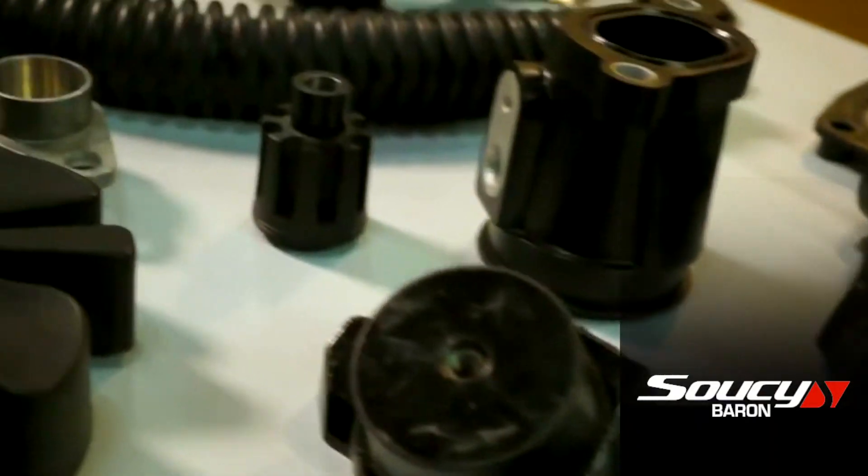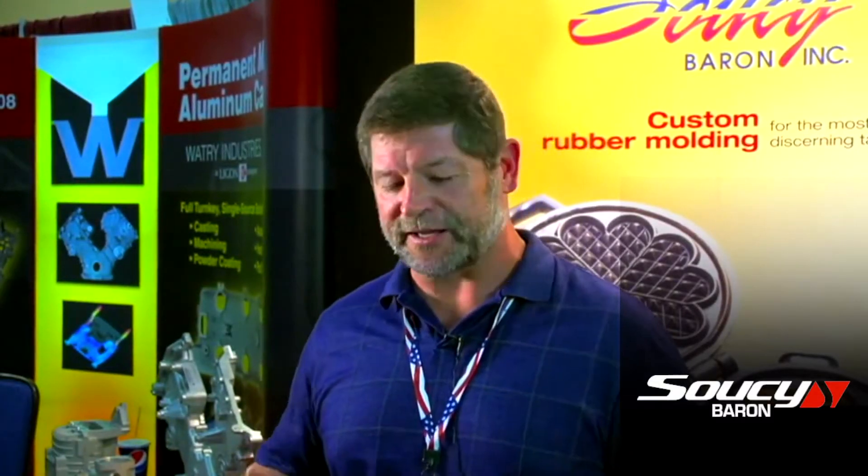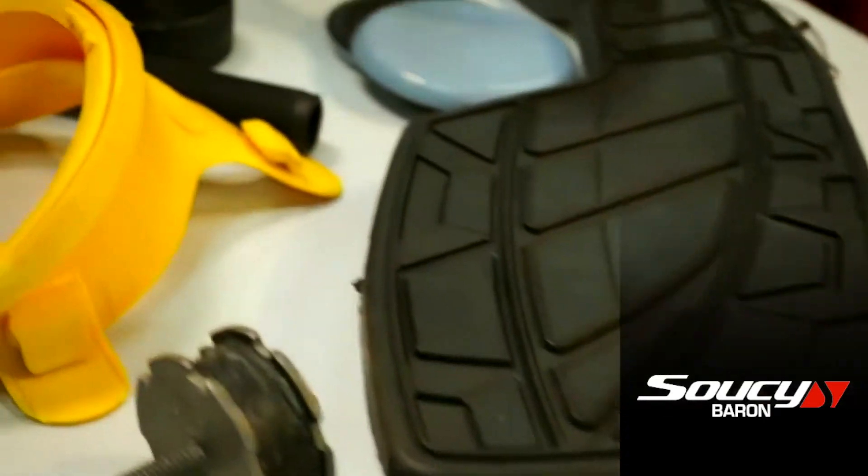We specialize in manufacturing and designing engine mounts — things to absorb vibration and noise — and to make the ride smoother on things like motorcycles, snowmobiles, ATVs, and things like that.